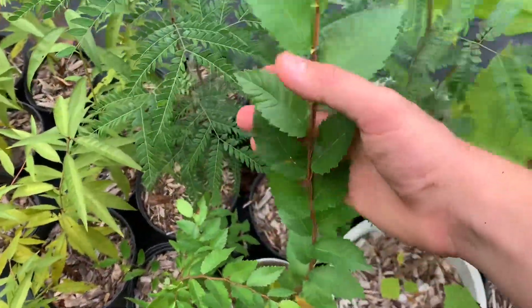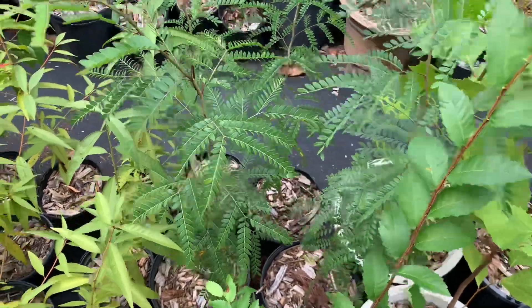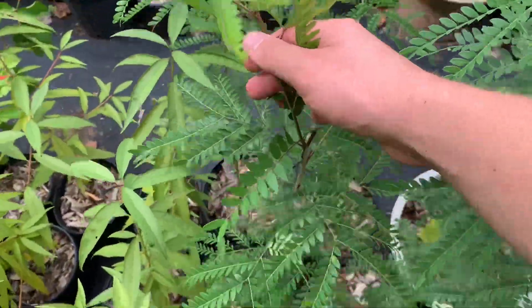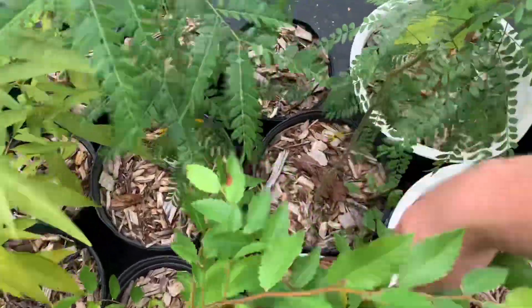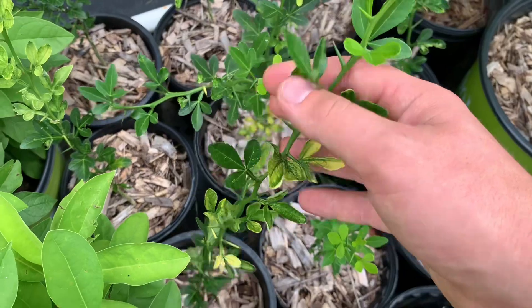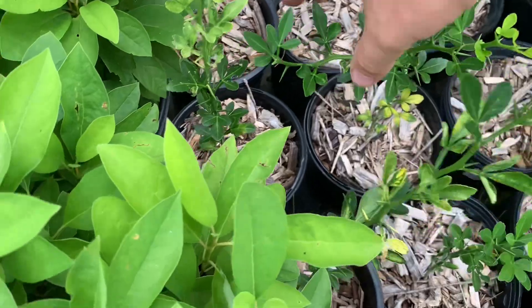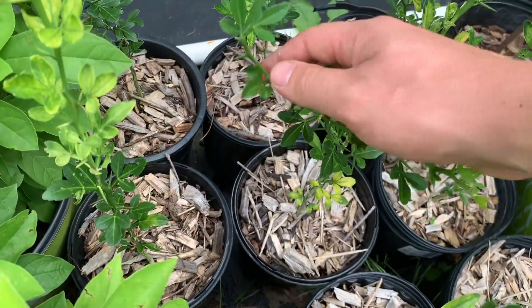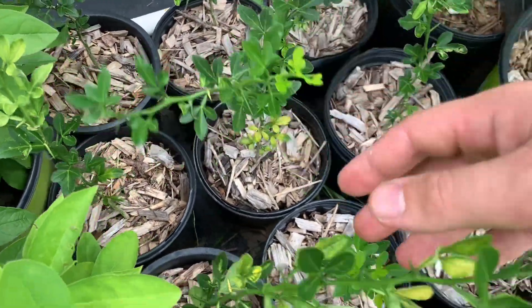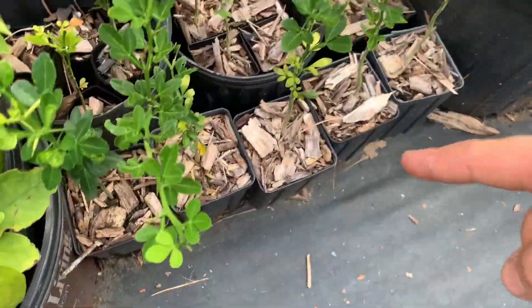We've got some winged elm, which is a really wonderful native elm tree that does really well in the Piedmont. We've got some honey locust here in roughly two-gallon pots. We've also got some trifoliate orange — if you guys are familiar with these, they do produce an orange in cold climates. It's not like your typical eating orange, but it is an orange nonetheless. They are really pretty, and they're in about one-gallon pots. I've got some smaller ones in these little itty-bitty pots here.